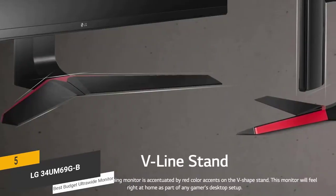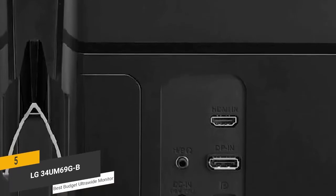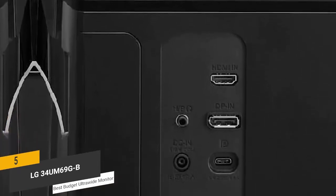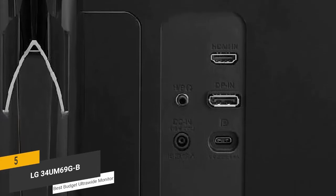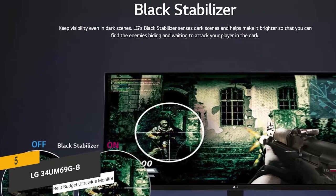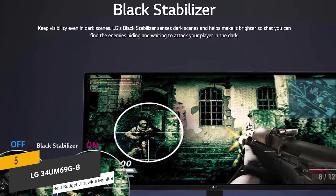It also has an adjustable stand that allows you to find the perfect height. There is one HDMI port, a DisplayPort 1.2 output, and a USB-C port, providing all the high-resolution connection options you could need. The black stabilizer feature gives you great color contrast and high visibility in dark areas of your games.